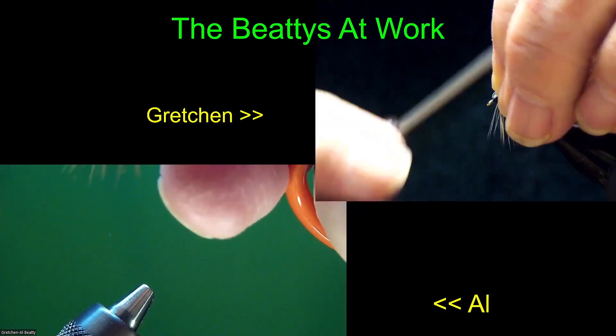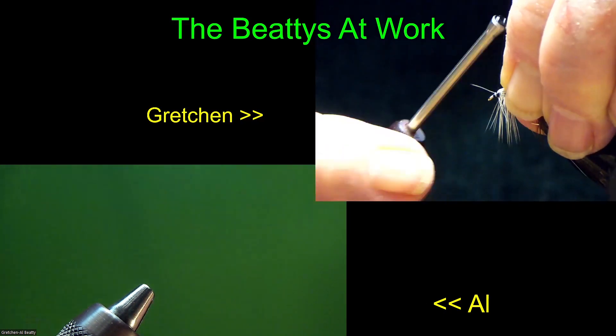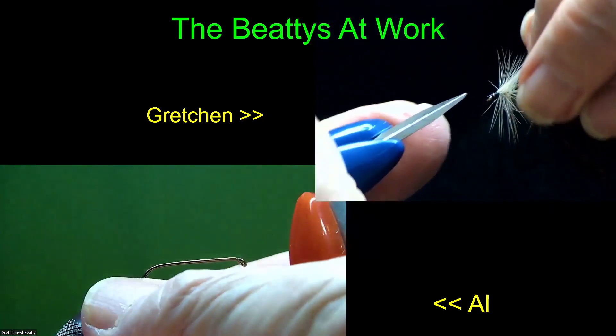That UV is sure some miracle stuff. After all the years of using regular toluene-based products, this sure is a welcome thing. It's a lot easier on the respiratory system.